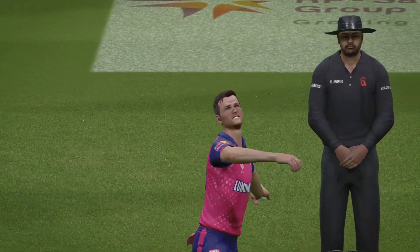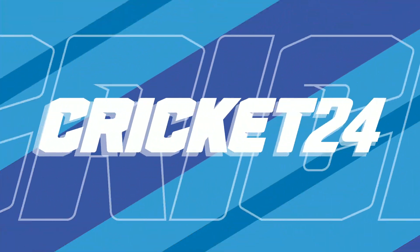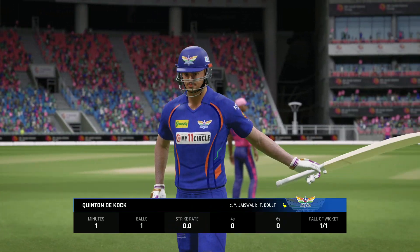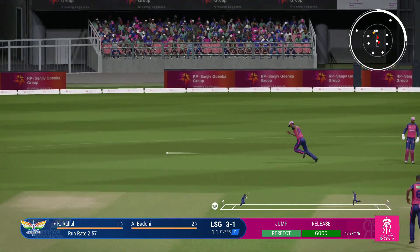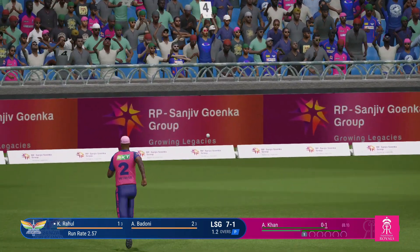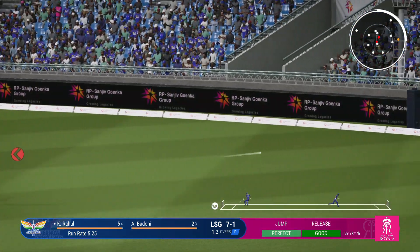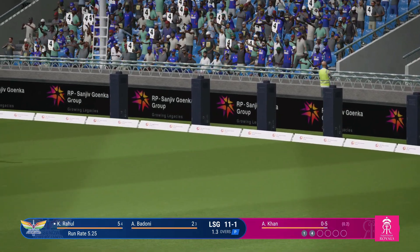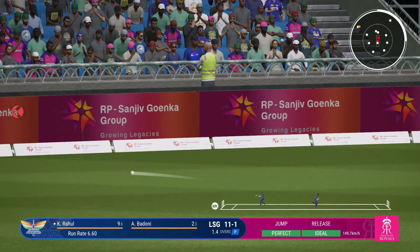How did he get to that one? Super catch. A trudge back to the pavilion. Nice shot — cut away, running towards the boundary. Perfectly timed. Edge, but it drops safely.